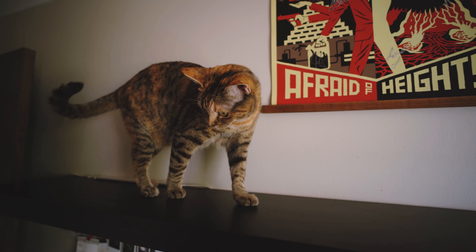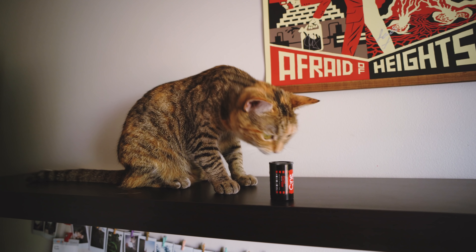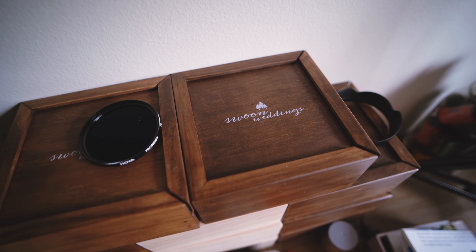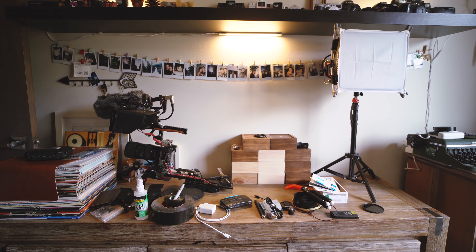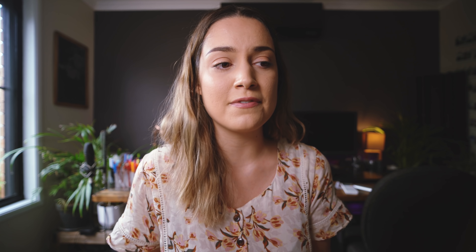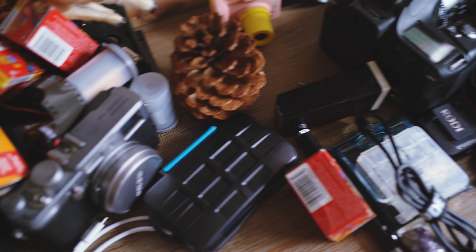We live with a naughty little monster who loves to jump up on our shelf and knock over decorations, film equipment, and cameras, so we had to take it all down so she couldn't do any major destruction. We also ordered a bunch of packaging for our wedding clients for Swoon Weddings and need to find a place for that because right now it's just sitting in a pile on our desk. And we basically just need to give everything in this office a place to go.